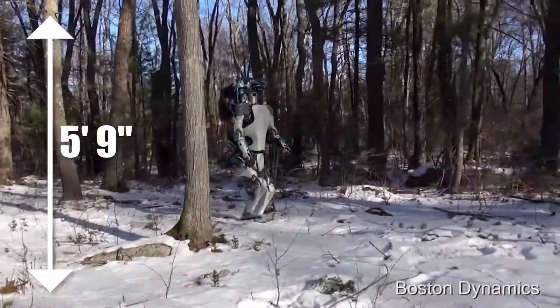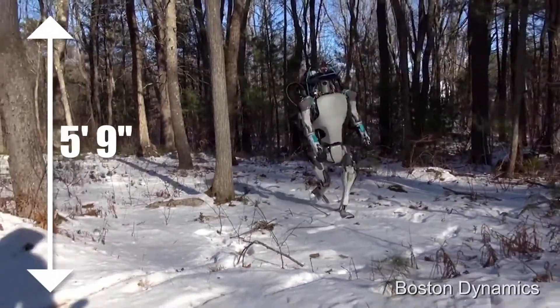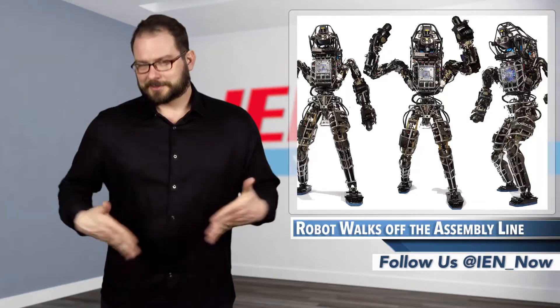Standing five foot nine inches tall, it's a whole head shorter than the previous version of Atlas, and it weighs 180 pounds — just like me.